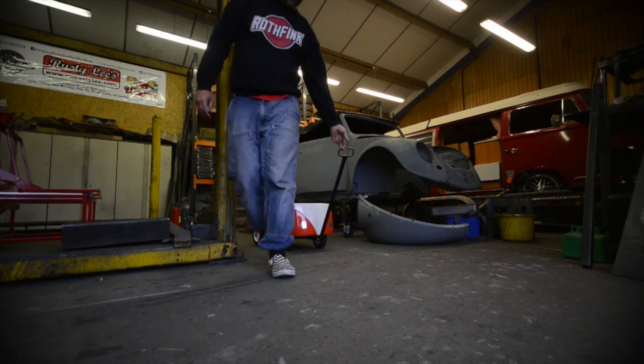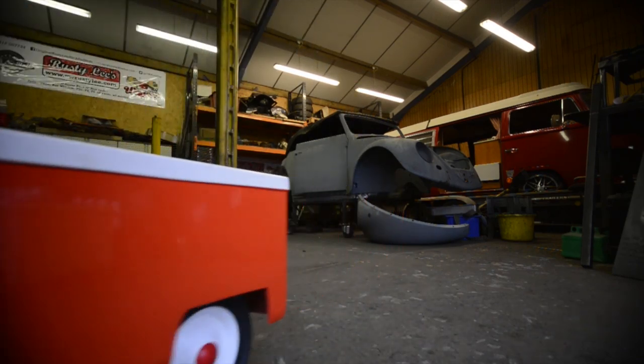I also make Rusty Lee's Wagons. They are a child's pull-along wagon in the shape of the bottom half of a split-screen camper van. They're shipped as far as New Zealand and Australia and around Europe — I can ship them anywhere.